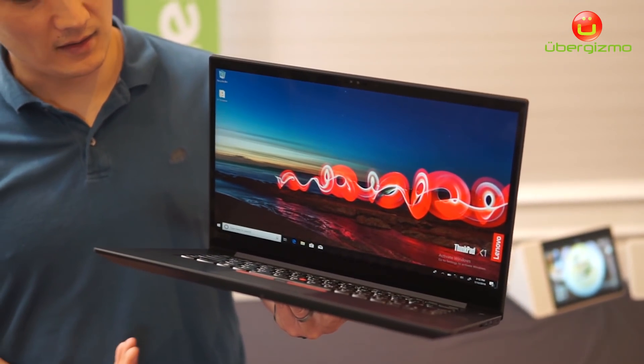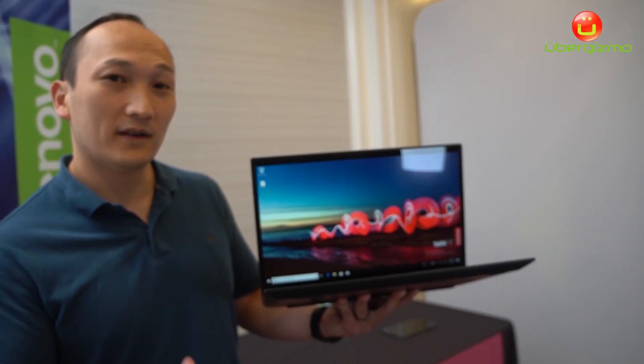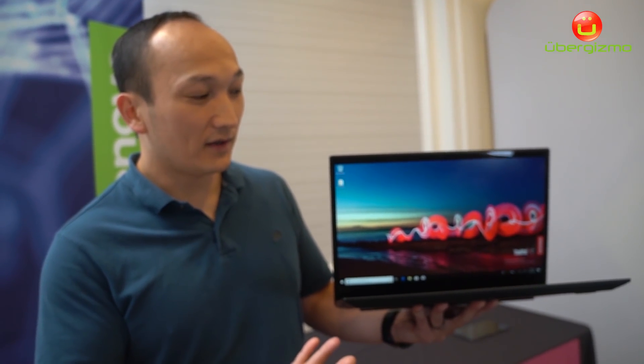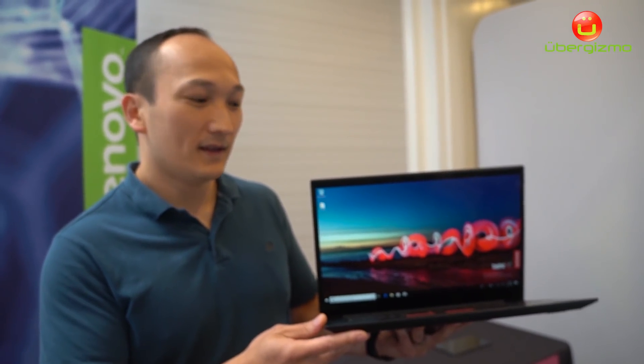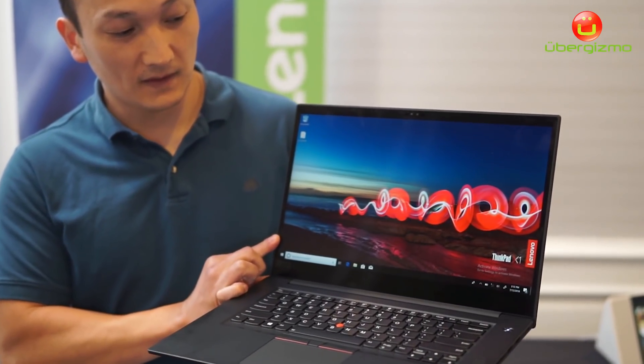This product is going to be able to handle all your video editing, all your gaming activities, or VR experiences. That's our ThinkPad X1 Extreme, and that's what we'll be announcing at IFA this year. If you want more information, check it out on Lenovo.com.